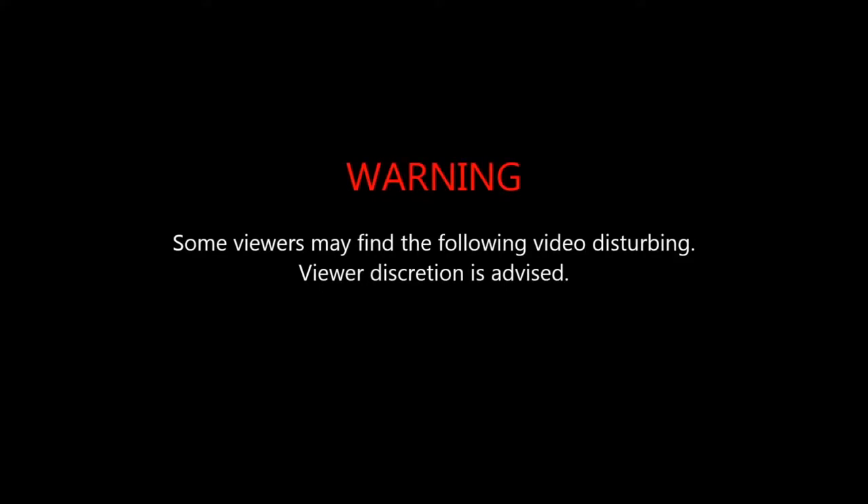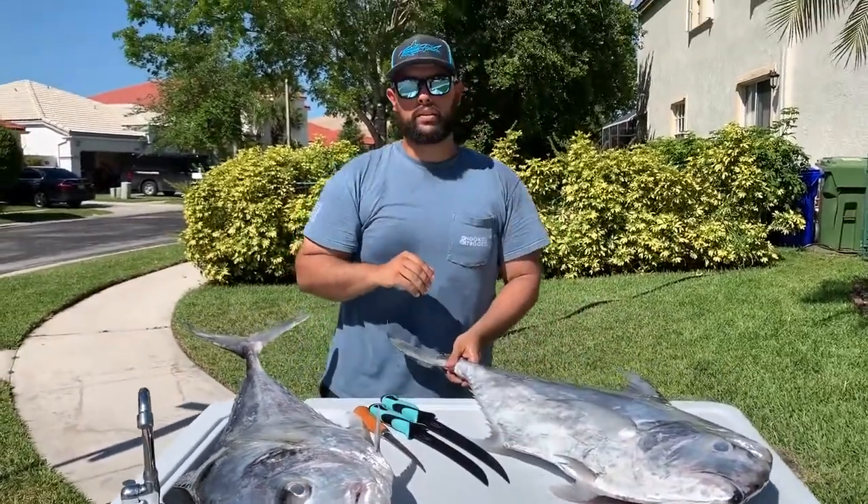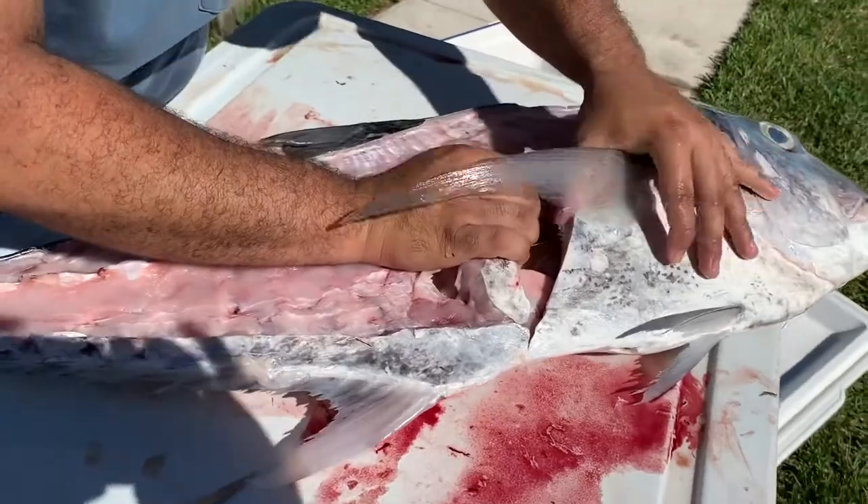Some viewers may find the following video disturbing. Viewer discretion is advised. So today we're going to see what's in this tummy. This right here is a shark bite. Let's go ahead and see what's in here.